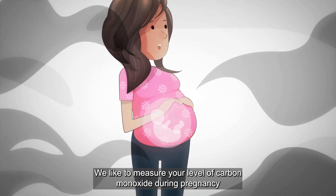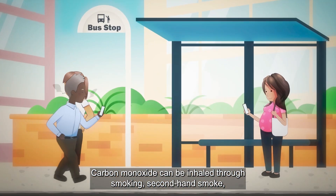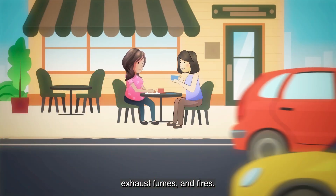We like to measure your level of carbon monoxide during pregnancy because it can really affect the growth and development of babies. Carbon monoxide can be inhaled through smoking, second-hand smoke, exhaust fumes and fires.